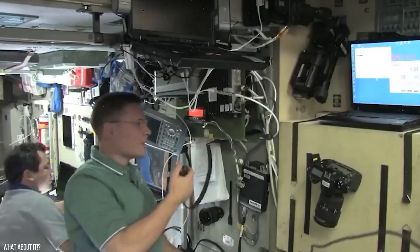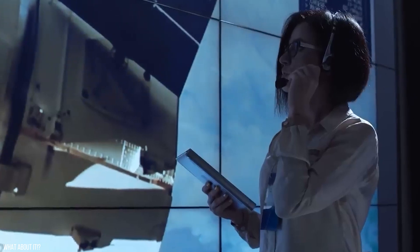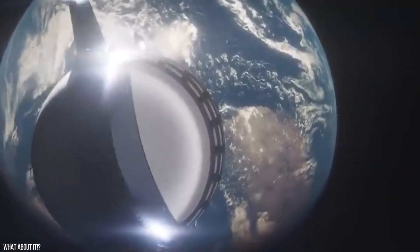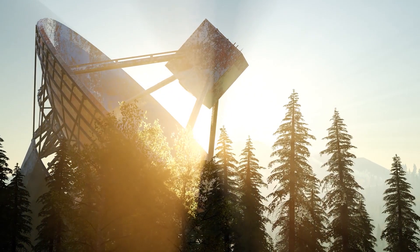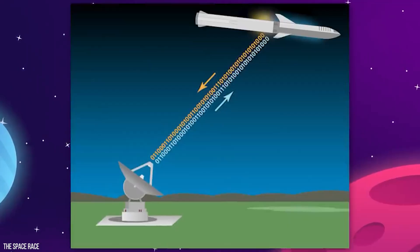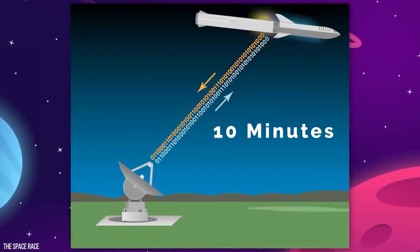On low orbit, astronauts will still have the capability to use the internet, giving them an opportunity to reconnect with humanity. However, as the interplanetary distance increases, it will become increasingly difficult to communicate. At halfway distance between Earth and Mars, a simple message will take 10 minutes to reach its destination and then another 10 minutes to get a response.